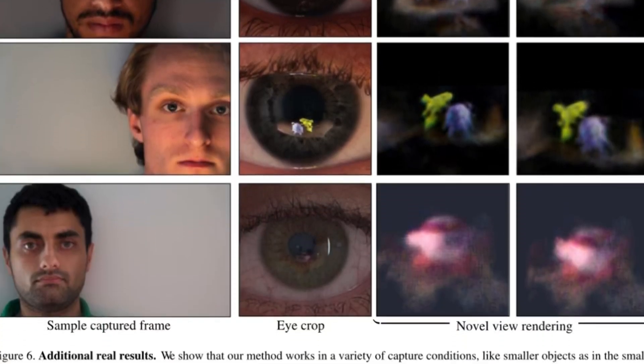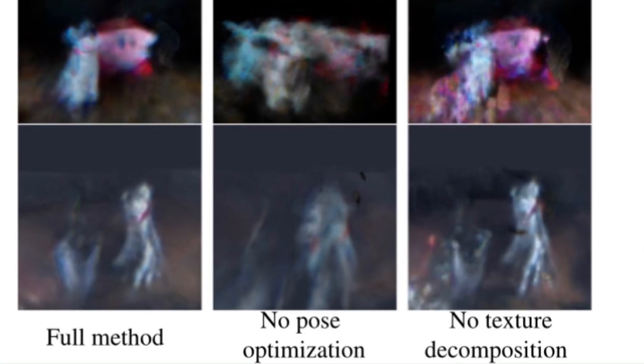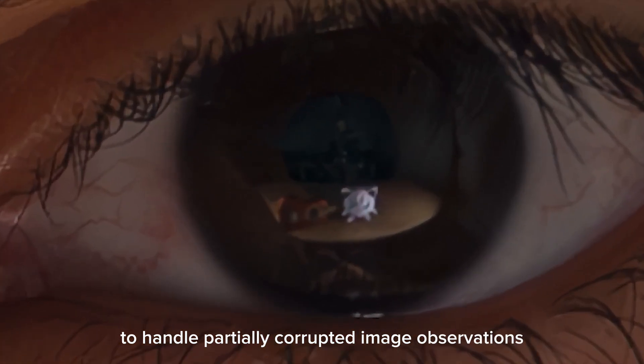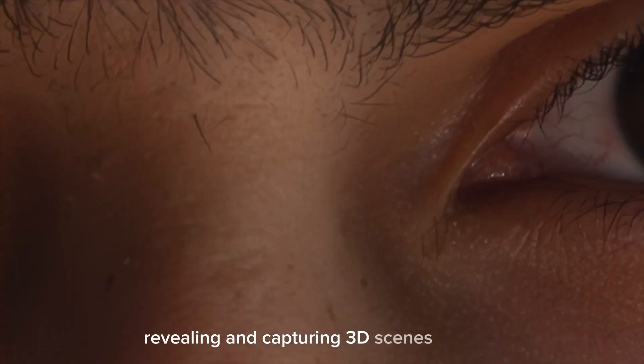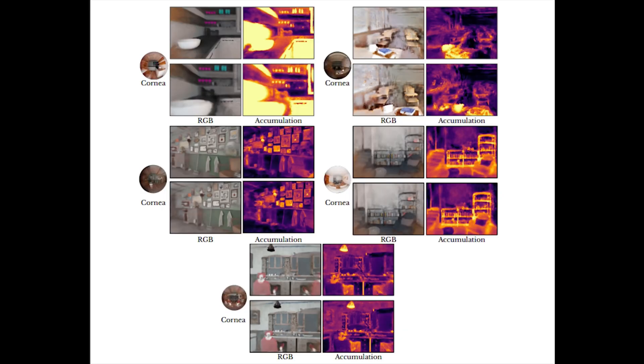The study's advancements extend the current capabilities of 3D scene reconstruction through neural rendering to handle partially corrupted image observations obtained from eye reflections. This opens up new possibilities for research and development in a broader area of accidental imaging, revealing and capturing 3D scenes beyond the visible line of sight.